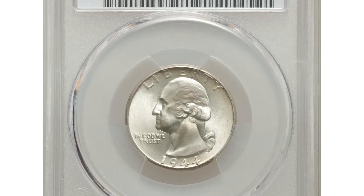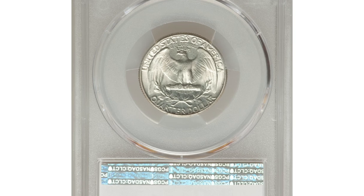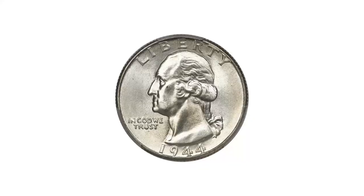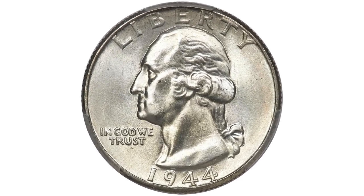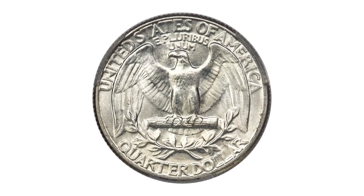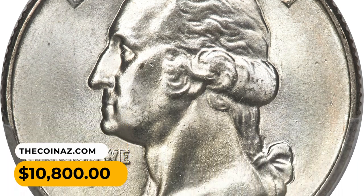This is one of the top-ranking 1944 Washington Quarters in pristine condition, graded mint state 68 by PCGS. The importance of this piece to the registry collector is unsurpassed. Each side displays bold-strike sharpness and vibrant satin luster, with the faintest tinge of delicate champagne toning. It ended up selling for $10,800.